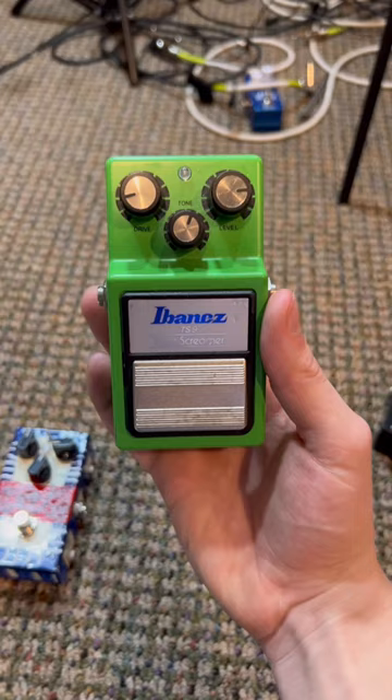I don't really use pedals in my videos, but when I do, it's a TS9 or an OCD Fulltone. And lastly, here are the amp settings I shuffle through the most. I'll see ya!